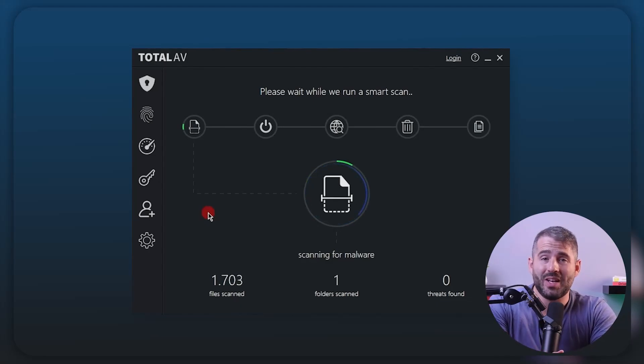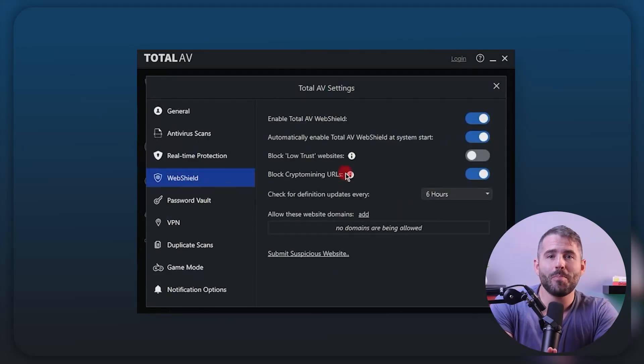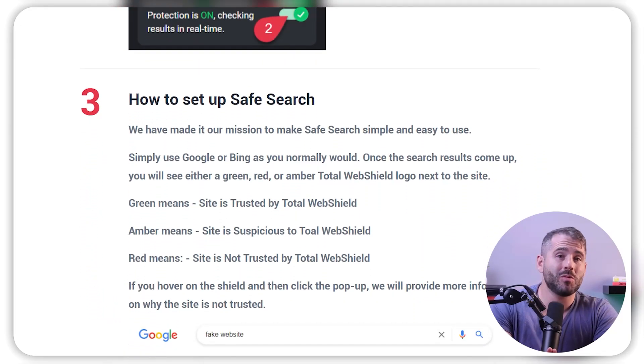These fast speeds result from their cloud-based scanning. TotalAV's web protection features are also excellent. The web shield feature protects your laptop from accessing phishing sites and downloading malware hidden amongst files. And the safe search feature highlights risky search results in red to prevent you from clicking on them.